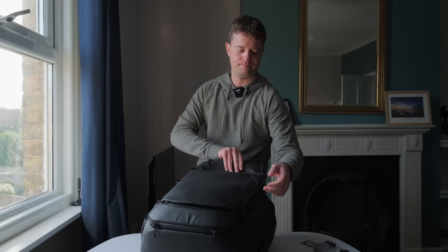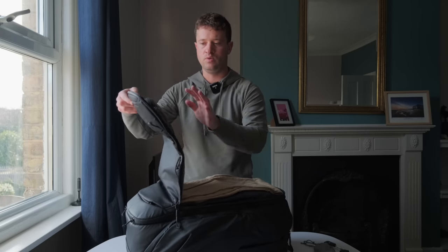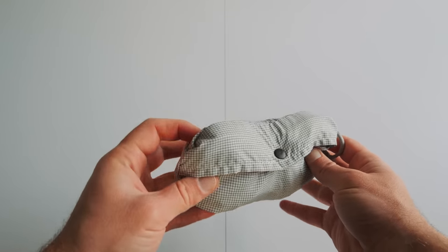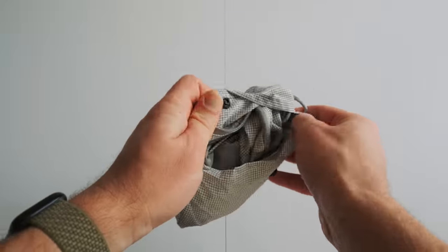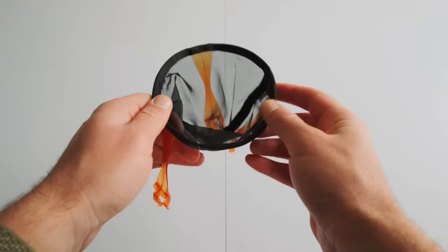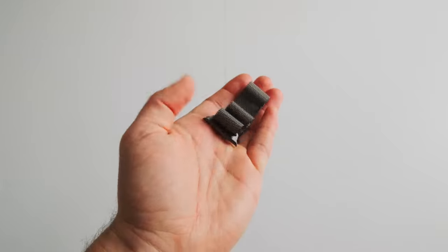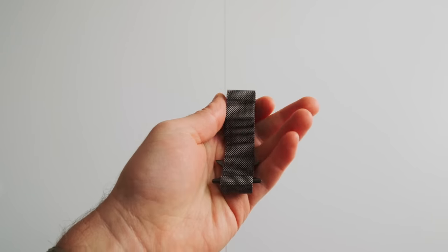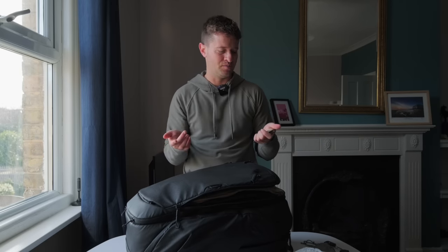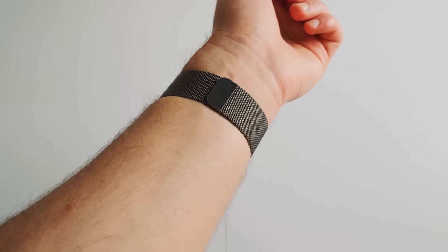Opening it up, there are some pockets on one side and the main pocket. First I have a Peak Design folding tote — basically a folding shopping bag, great if you're going to the beach and don't want to take your backpack. Next is a little GSI travel coffee and tea filter. The last accessory in this pouch is a smart Apple Watch band — I have a sporty one on now but if I'm going somewhere smart I'd rather just swap the band and keep the watch.